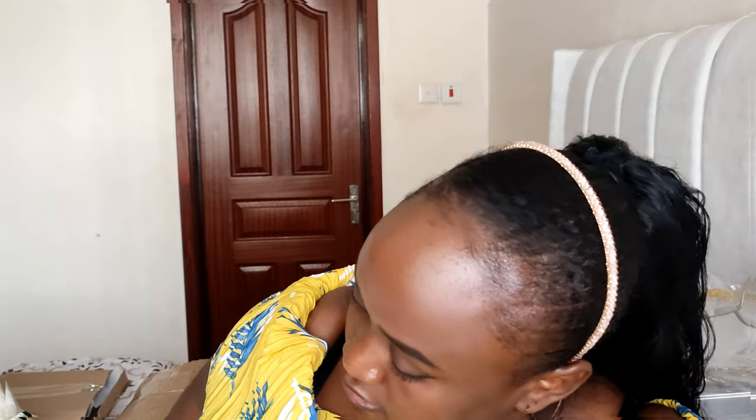The next thing on my list is a chapati pan. I really needed this. I've been using a non-stick pan to make chapatis, and the chapatis are okay, but I think they will turn out better with this. So I needed it and I got it.